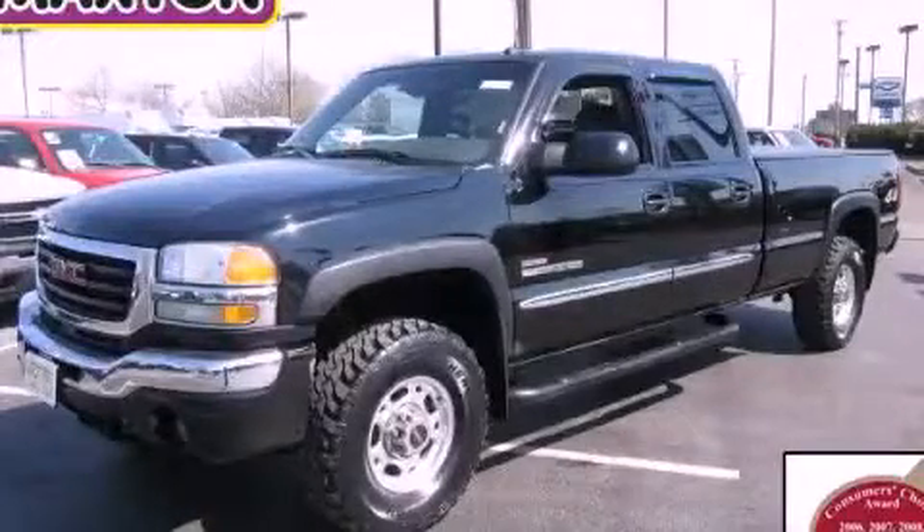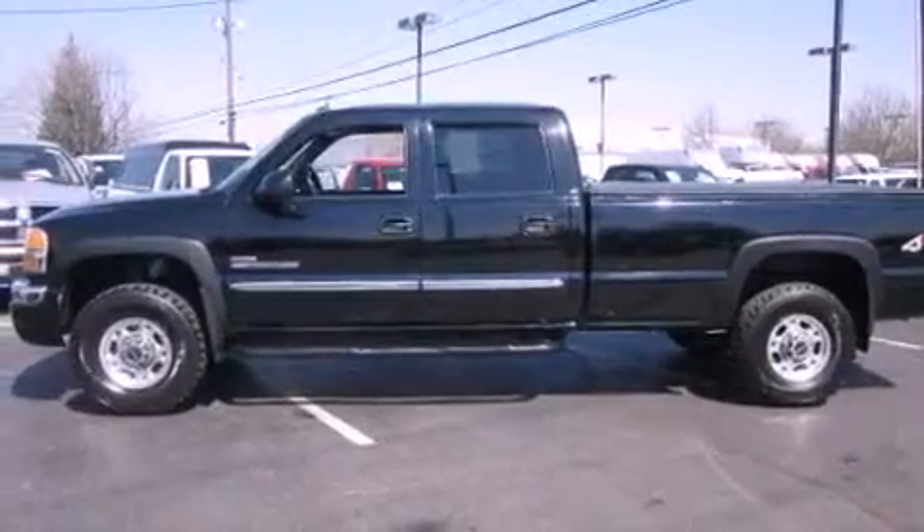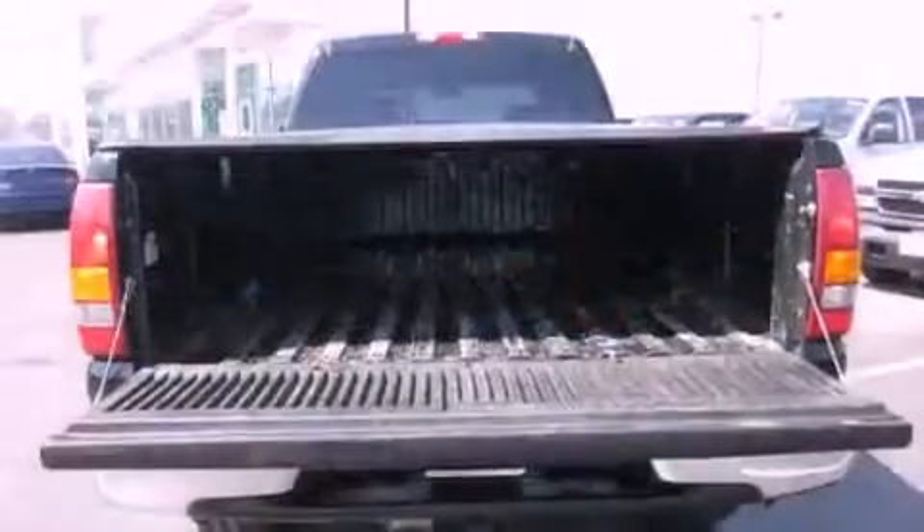This is a 2003 GMC Sierra 2500 HD. It has the power to move what you need and the look too. It has a 6.6 liter 8-cylinder engine, an automatic transmission, and 4-wheel drive.